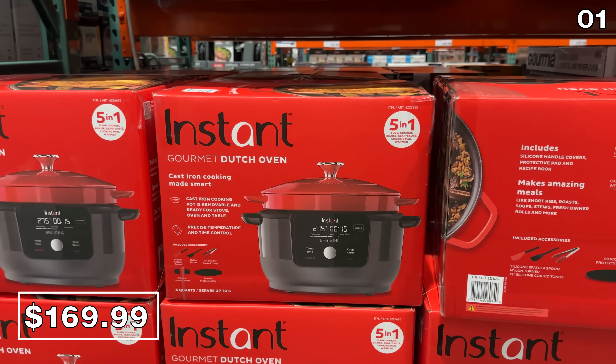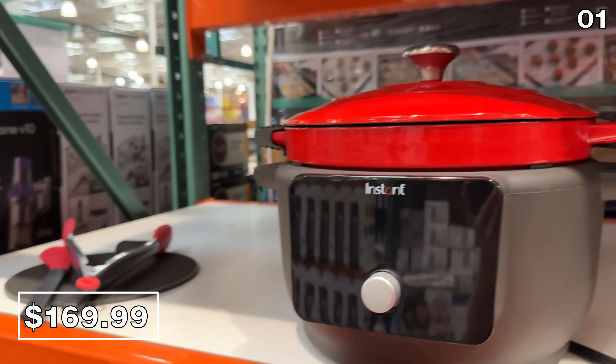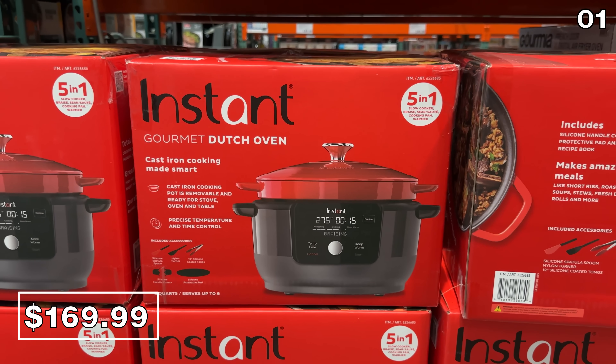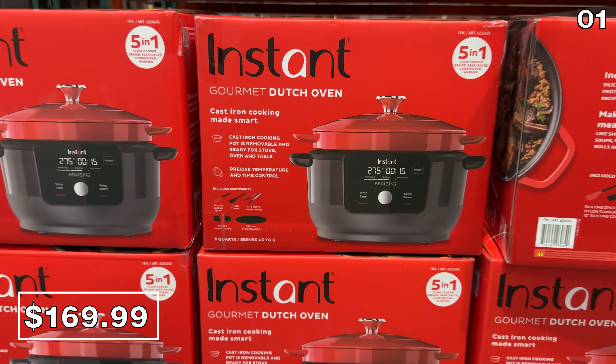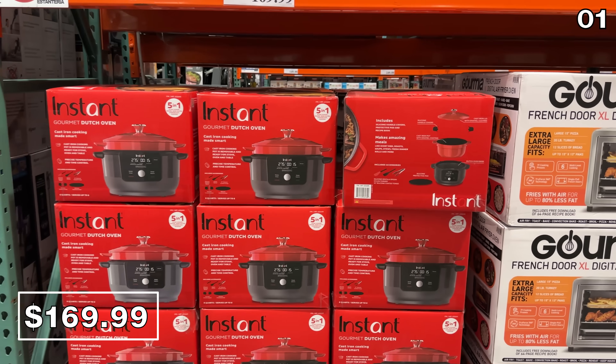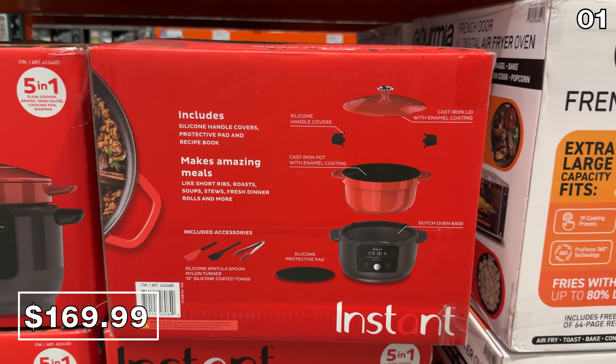Brand new from Instant Pot is this six-quart pressure cooker with a combination precision Dutch oven for $170. It features a cast iron Dutch oven top part which is removable so you can transfer to a table or serve from it directly, and it's accompanied by all sorts of accessories.